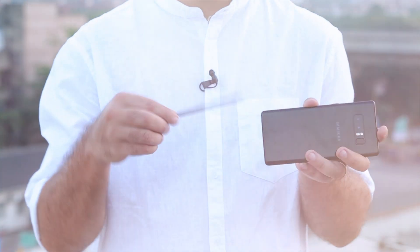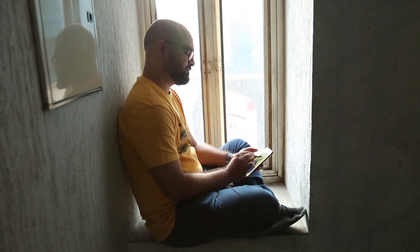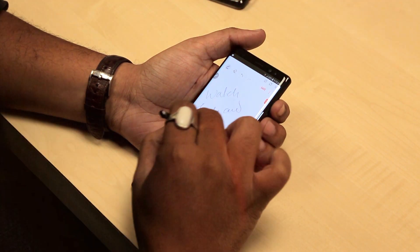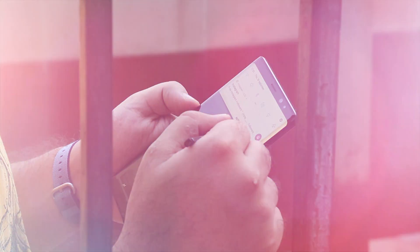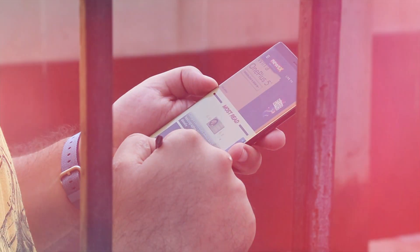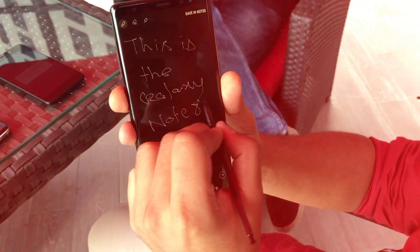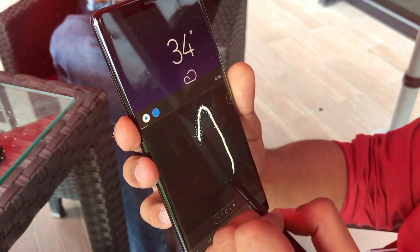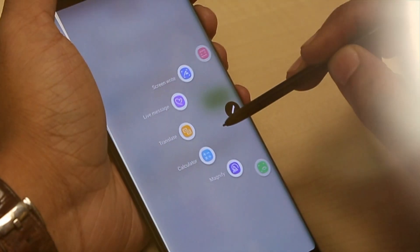What sets the Note apart from the rest is, of course, the stylus — this is the reason why people buy a Note in the first place, and it makes much more sense to use a phone this size with a stylus. The S Pen is much more improved now; it can be used to take notes, mark up screenshots, doodle, select text, and navigate the phone's software with a finer point than your finger. You can even take notes on the lock screen without unlocking the phone. The most fun new feature is Live Message, which lets you record animated GIFs of handwritten messages or drawings and then share them through your app of choice.